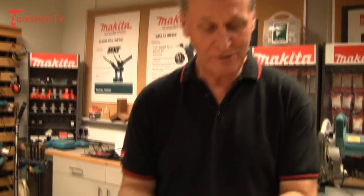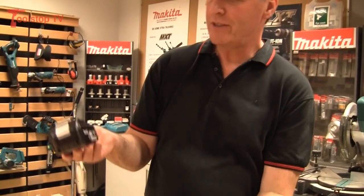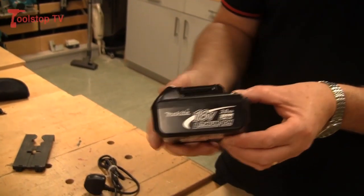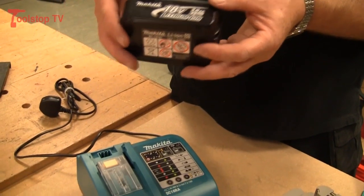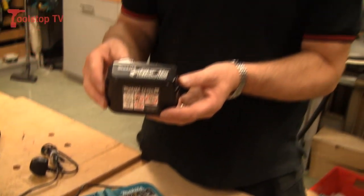Lithium batteries themselves are 30% lighter than conventional batteries, with 2,000 plus cycles in their life. The Makita Makstar battery actually talks to the charger — it tells the charger what condition it's in, and when it's told its condition it always charges at the optimum point.